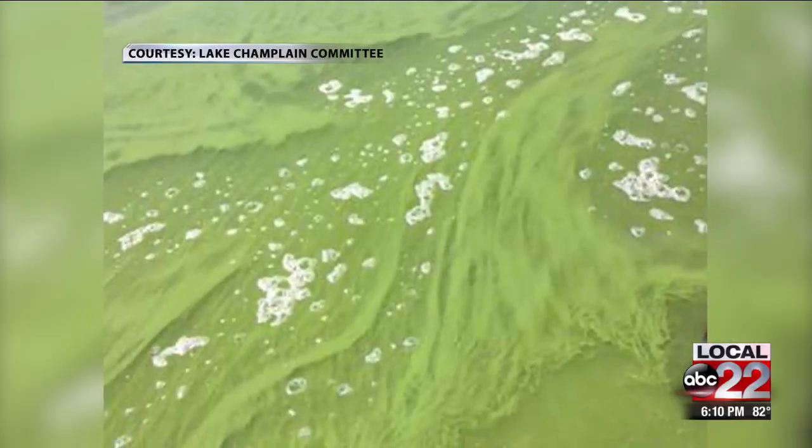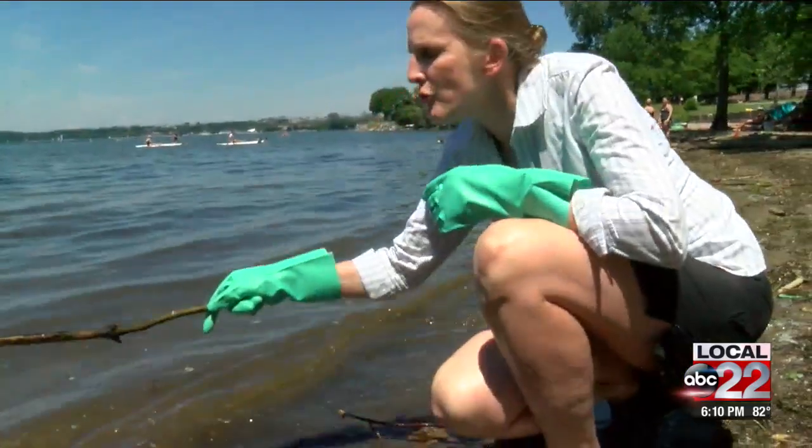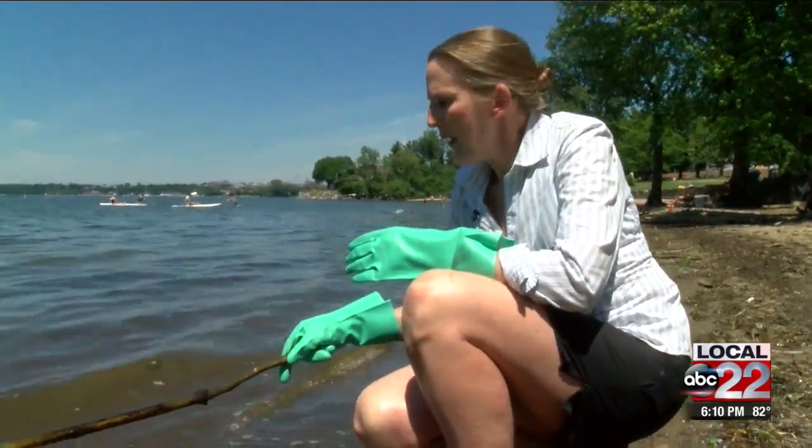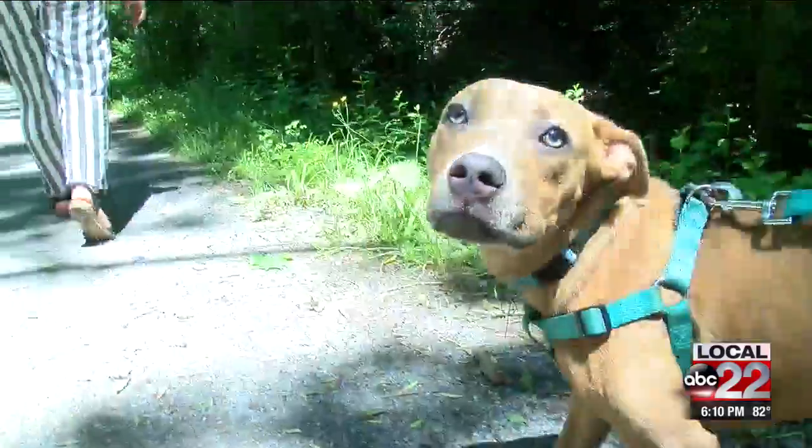With a changing climate, we are seeing cyanobacteria show up earlier and last longer. Although it occurs naturally in our ecosystem, Lori Fisher, the executive director of the Lake Champlain Committee, says blooms are extremely dangerous to both humans and pets.